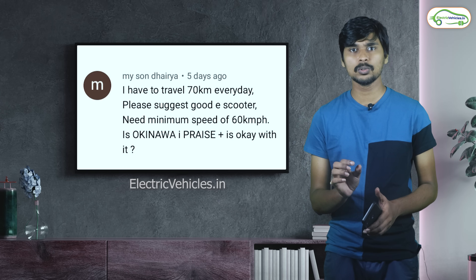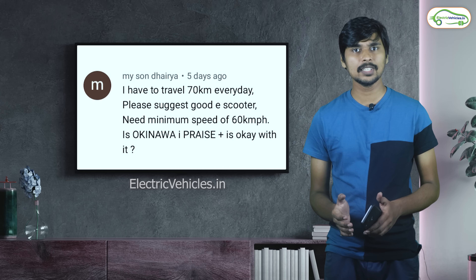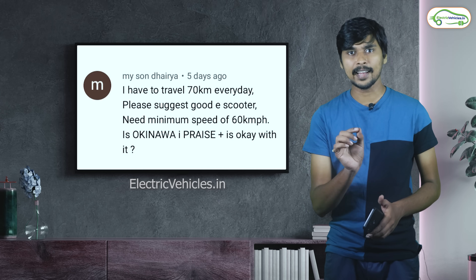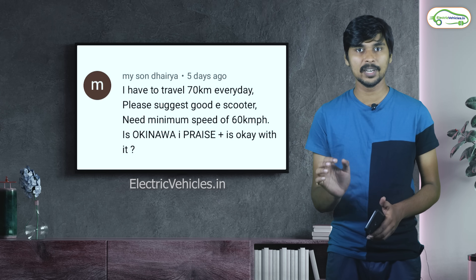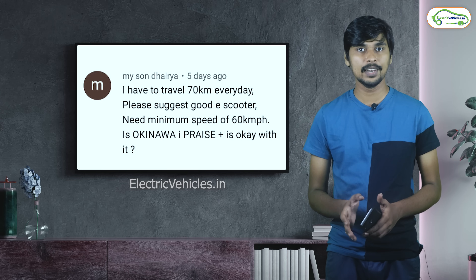The Okinawa electric scooter works with a 1 kW motor, but it can run with a top speed of up to 60 km per hour. So as per the speed requirement of 60 km per hour, you can get that in the Okinawa electric scooter.